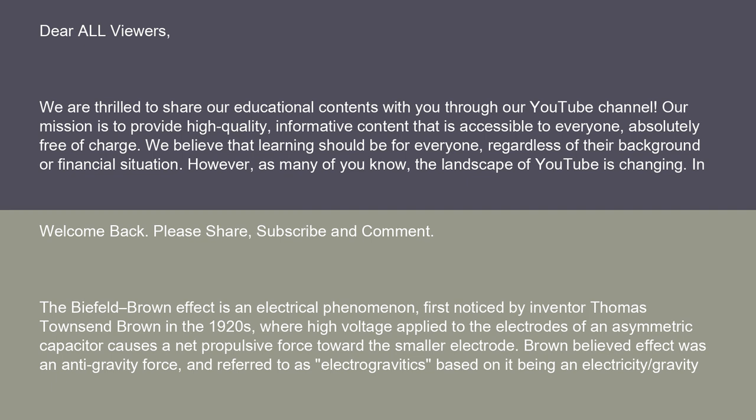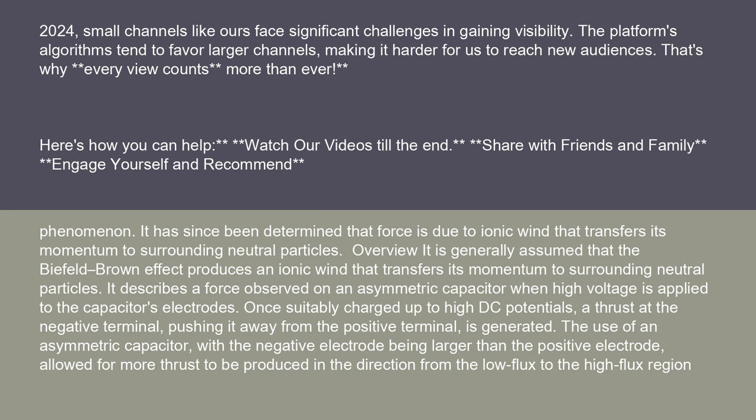The Biefeld-Brown effect is an electrical phenomenon, first noticed by inventor Thomas Townsend Brown in the 1920s, where high voltage applied to the electrodes of an asymmetric capacitor causes a net propulsive force toward the smaller electrode. Brown believed the effect was an anti-gravity force, and referred to it as electrogravitics, based on it being an electricity-slash-gravity phenomenon. It has since been determined that the force is due to ionic wind that transfers its momentum to surrounding neutral particles.